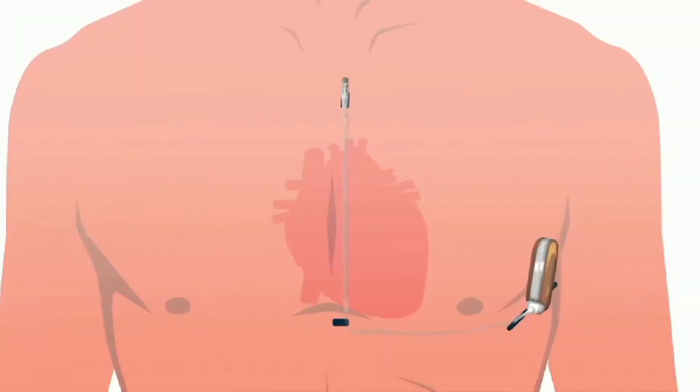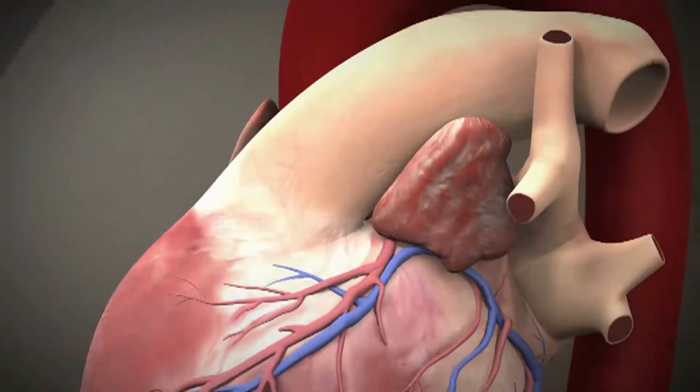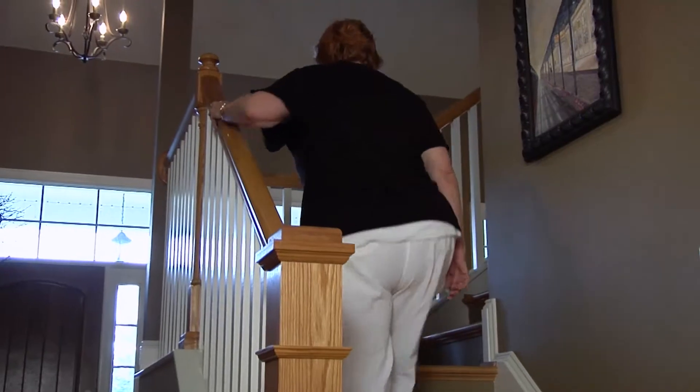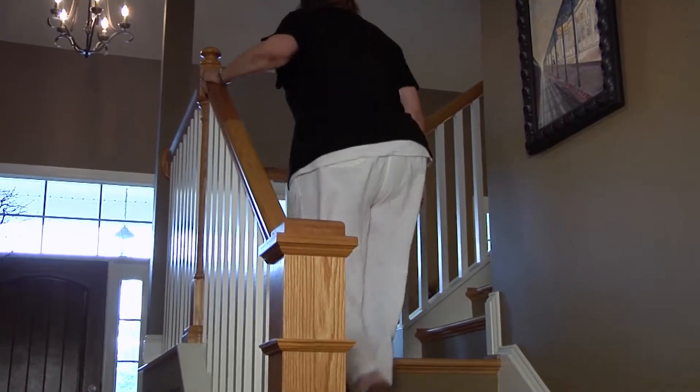What a pacemaker does in some people is drive the heart rate at a certain rate their heart is not capable of beating on its own. In other people, a pacemaker simply makes the bottom of the heart do what the top tells it. The top of the heart sometimes does exactly what it's supposed to — you go to climb stairs and the top tries to beat at 110 beats per minute — but the bottom doesn't listen. There is one electrical fiber that connects the top to the bottom of the heart.